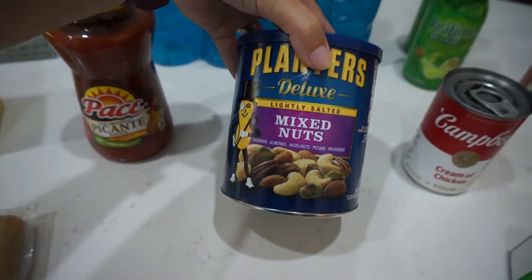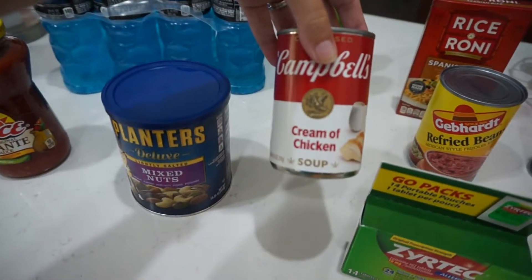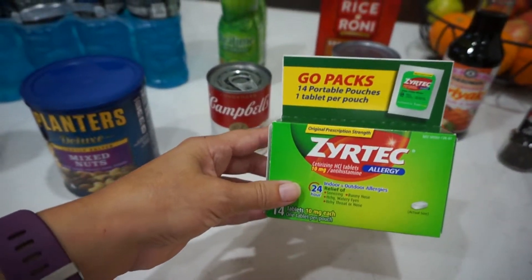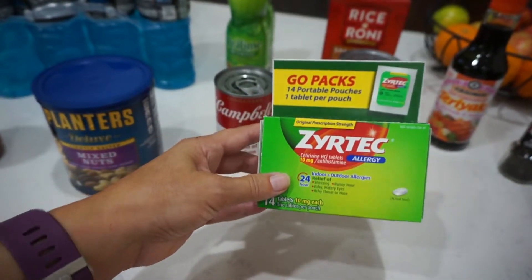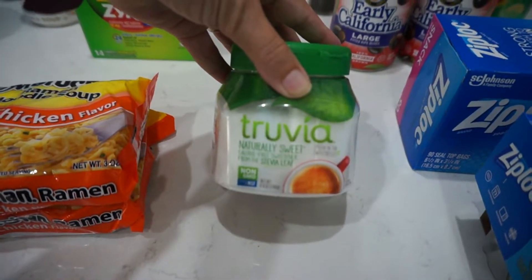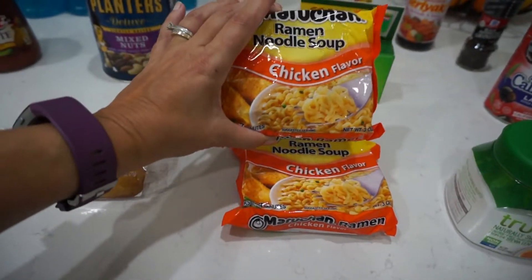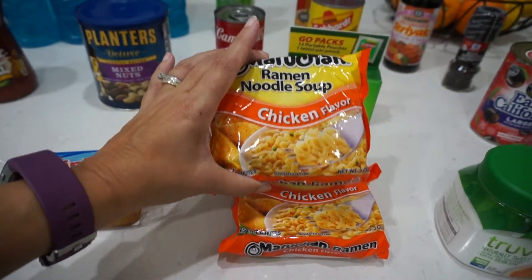I'm going to be making my tuna fish casserole in the upcoming week, so I got cream of chicken — I have everything else I need for that. Got some more Zyrtec; I used the last one this morning so I'm restocked for two weeks. Truvia natural sweetener, which I put in my coffee. And for lunch this upcoming week — since the weather's changing and cooling down — soup seems like a good option. Chicken flavor soup I can cook up really quick with some crackers.